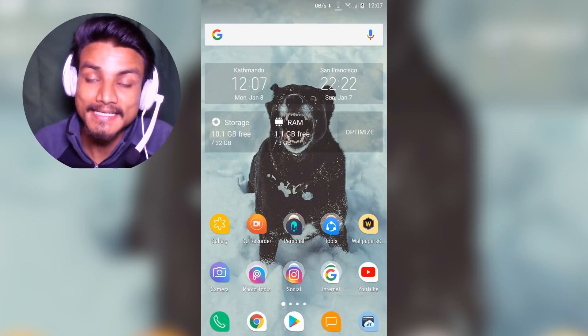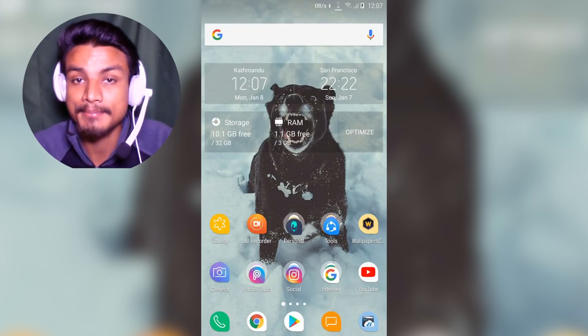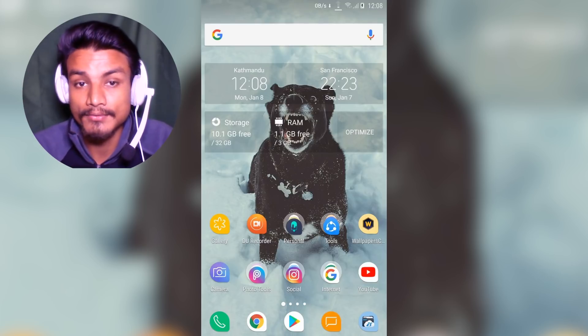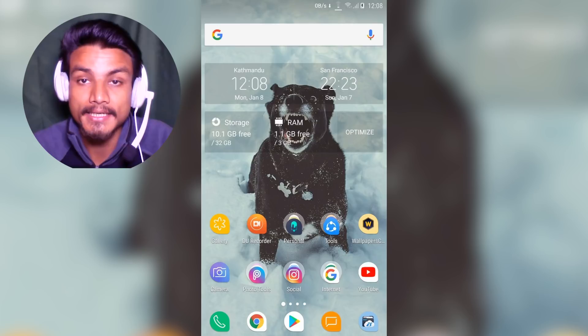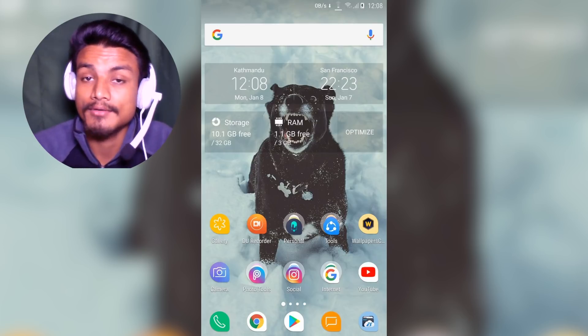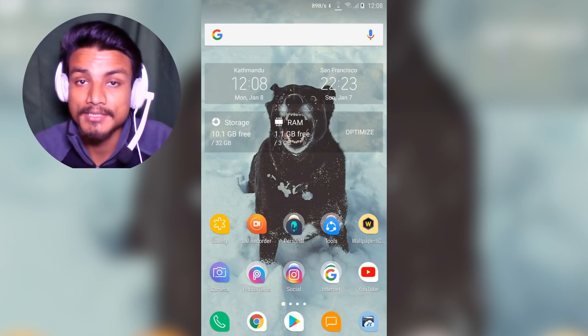Hey, how's it going everybody, it's KB here. Today I'm going to show you the alternative app store for the Android phone. If you don't want to use the Google Play Store and don't want to use a Google account, there is an alternative application which works the same as the Google Play Store — or maybe even better, because there are many features.